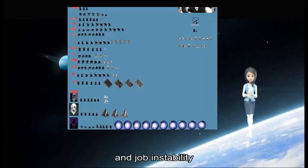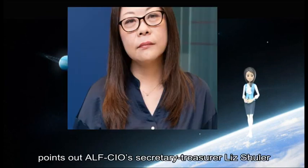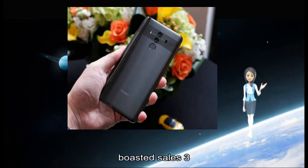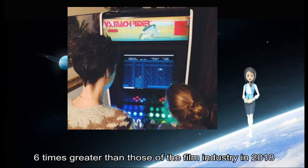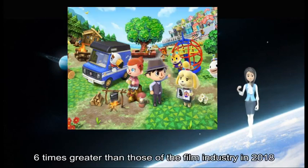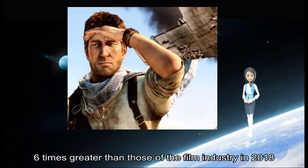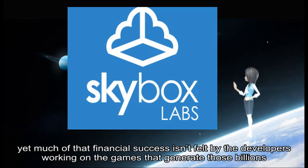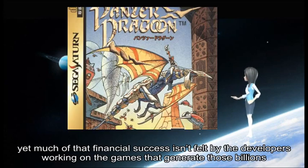The industry, points out AFL-CIO Secretary-Treasurer Liz Schoener, boasted sales three to six times greater than those of the film industry in 2018, yet much of that financial success is not felt by the developers working on the games that generate those billions.